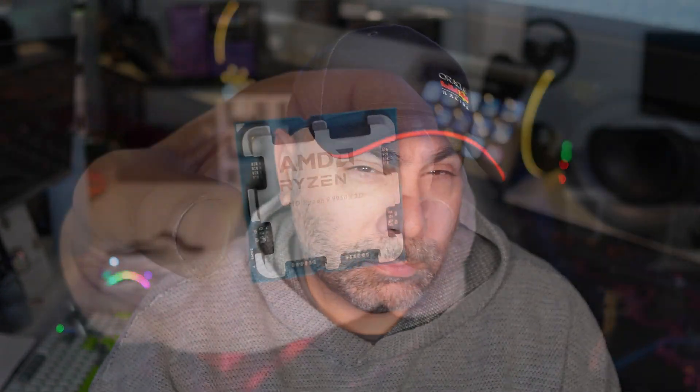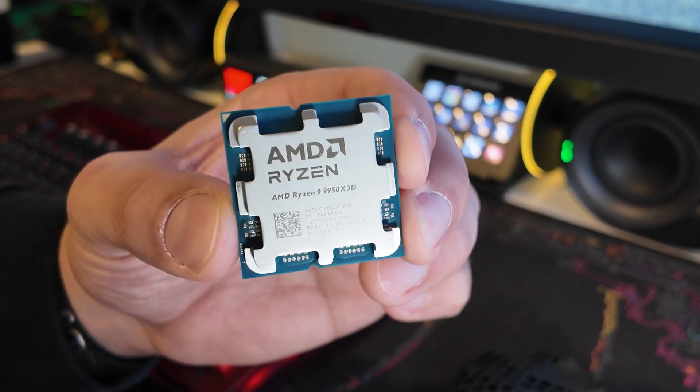In fact, maybe the only thing is the price. This is going to be $700 at launch, so it's definitely not going to be for everybody. It's a pricey piece of equipment, but if it's something that you can leverage in your workflow or in your game flow, it's definitely worth it.